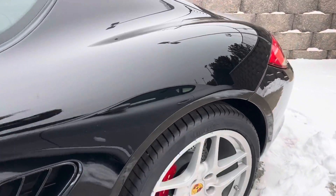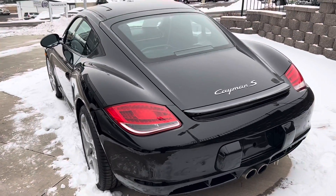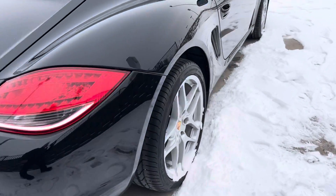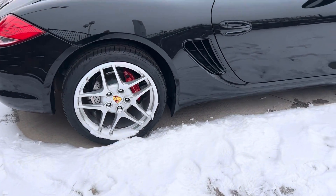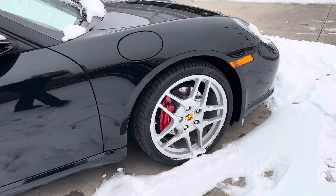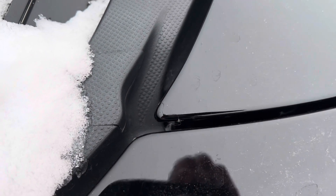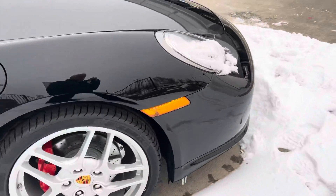This one is in really nice shape, 2009. It has less than 15,000 miles on it, which is great. Wheels, all in good shape. The car has PPF protection across the entire front hood. You can see the cutouts there and fenders. So, full protection across the front clip.